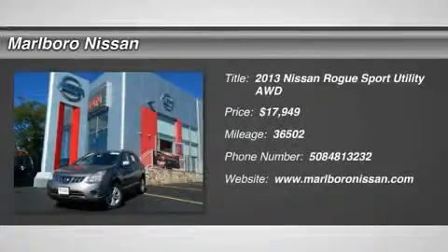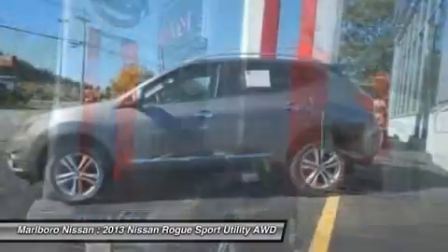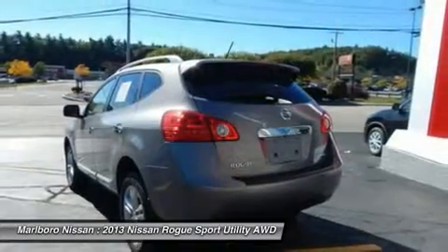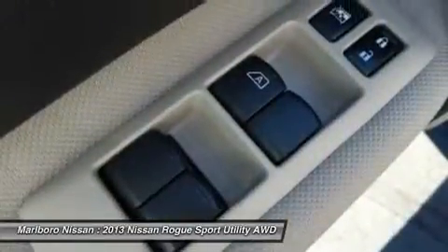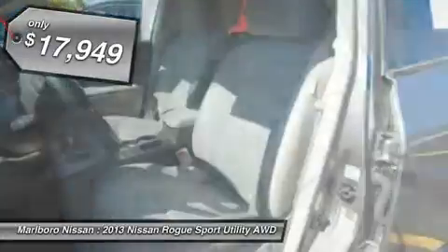The 2013 Nissan Rogue. The stylish Rogue gets 27 miles per gallon and still boasts nearly 58 cubic feet of cargo space. With a five-star side impact safety rating and intuitive all-wheel drive for confident handling, the Rogue is more than you expect and everything you deserve, and is priced below $20,000.